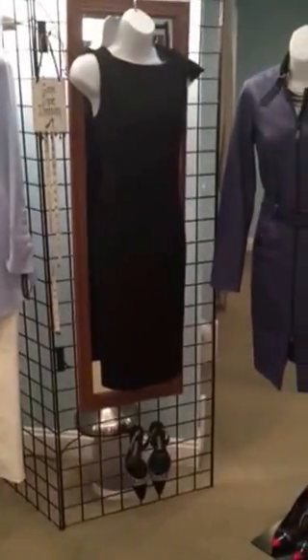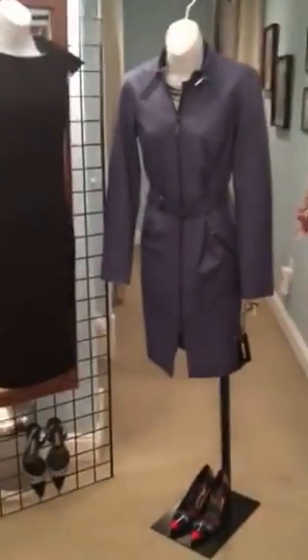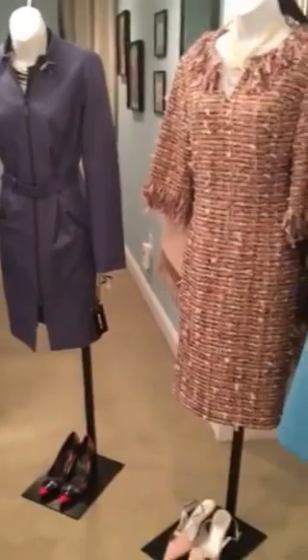Hi, this is Linda Mullen with Worth New York. I wanted to share a couple looks that we have in our fall line.